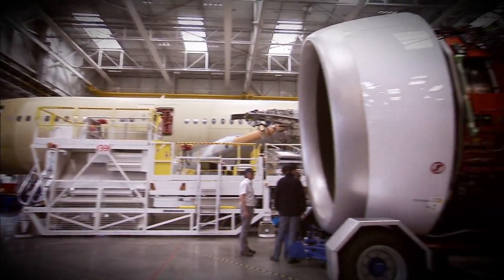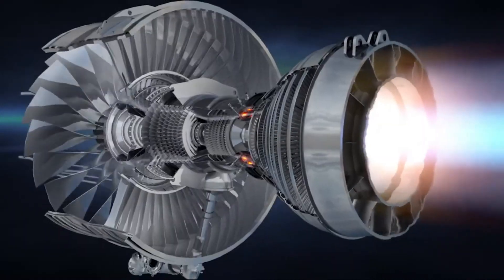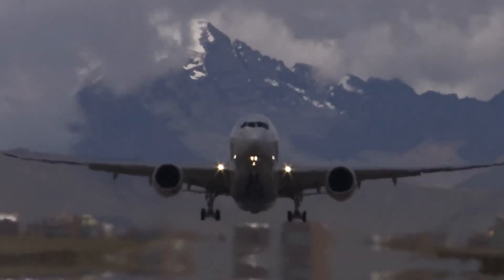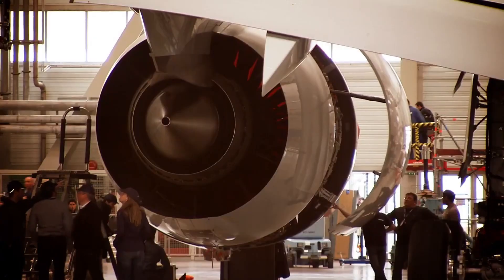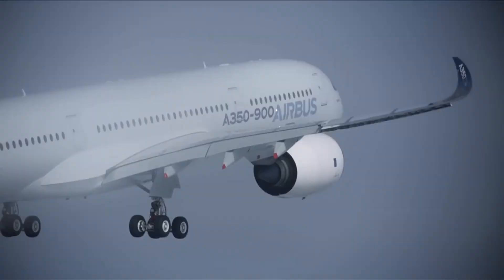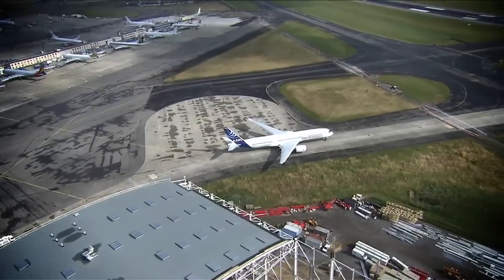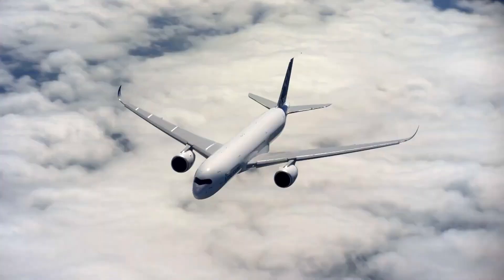Originally developed specifically for the A350, the Trent XWB has redefined what's possible in commercial aviation, delivering exceptional fuel efficiency, high thrust, and outstanding reliability. With Airbus's latest update, we're witnessing a new chapter for this aircraft and its powerful Trent XWB engines. The upgraded Trent XWB-84 engine delivers a massive 84,000 pounds of thrust, propelling the A350-900 and setting new standards in large engine performance since it debuted in 2015. Known for its reliability and durability, the XWB-84 is now receiving an upgrade that will make it even more efficient.